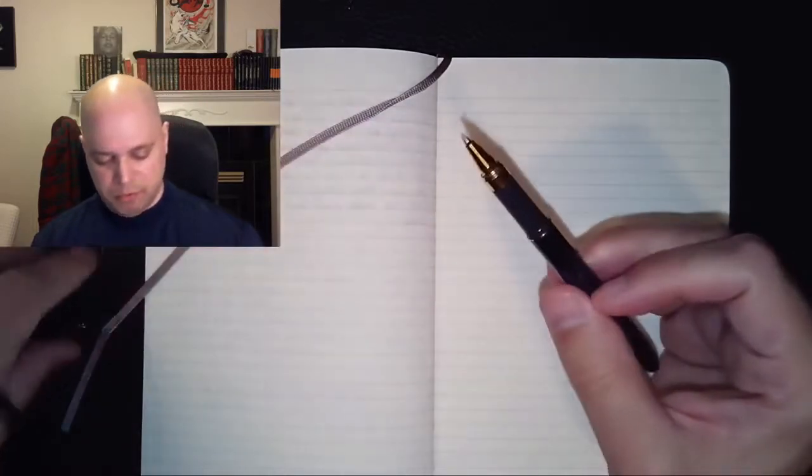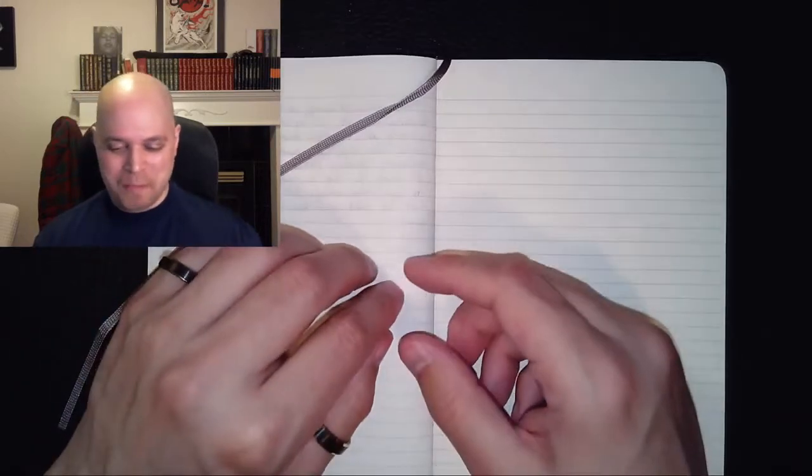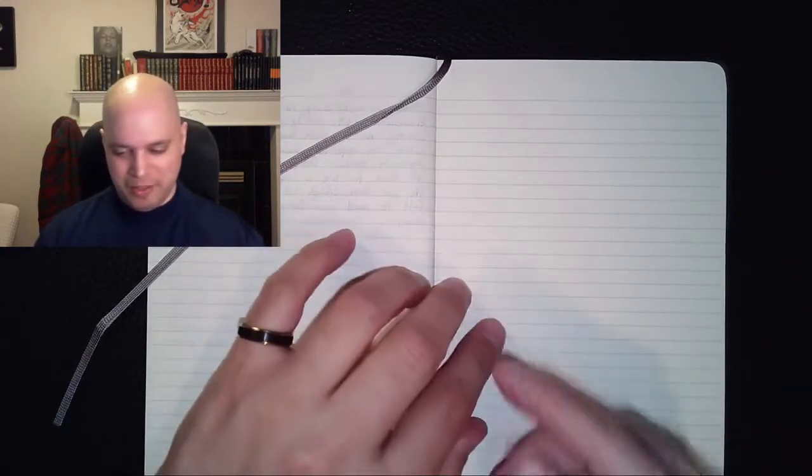I used the typewriters for a while — what a weird experience because they're missing some keys. One doesn't have an exclamation point — you're supposed to use a period, then backspace, then use a single quote mark to make the bang character. Just the weirdest thing. But I ended up healing, so I can use other kinds of pens now.